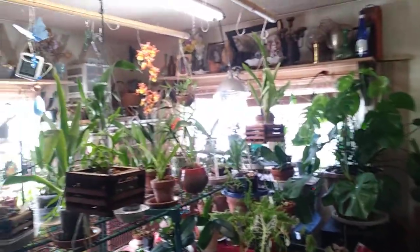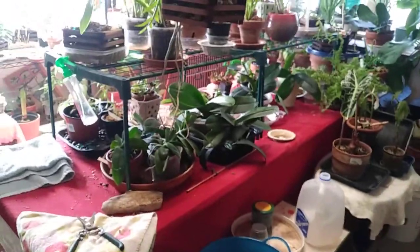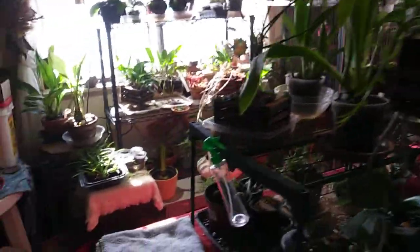Hey guys, I wanted to do an update in my grow room. I haven't done one for a little while and I've got a lot of new growths coming on on everything. I'm really excited. I think I'm going to start over here.